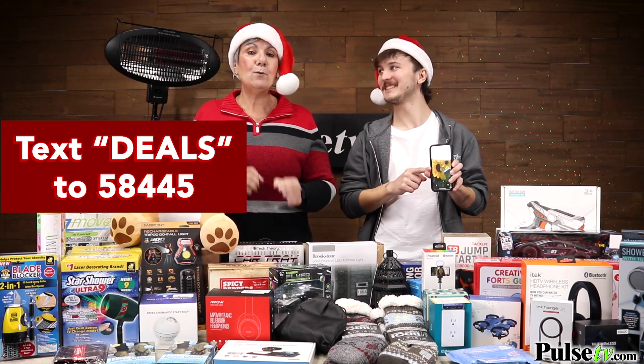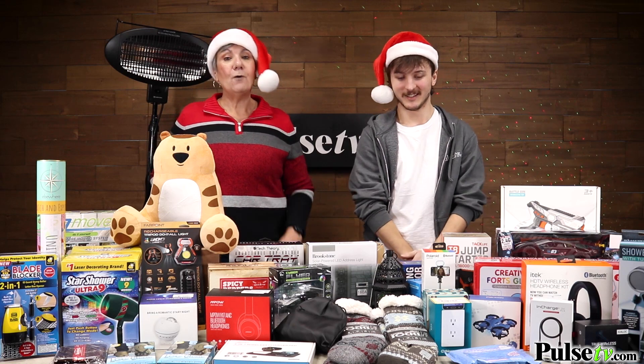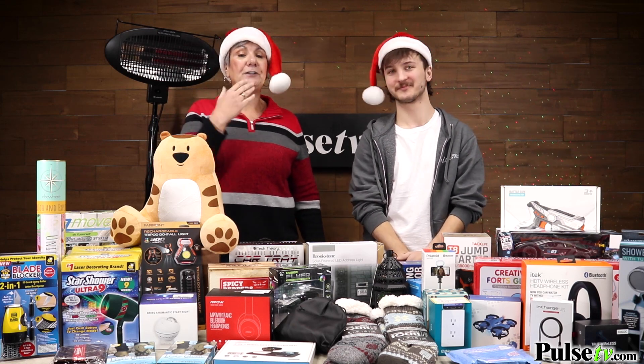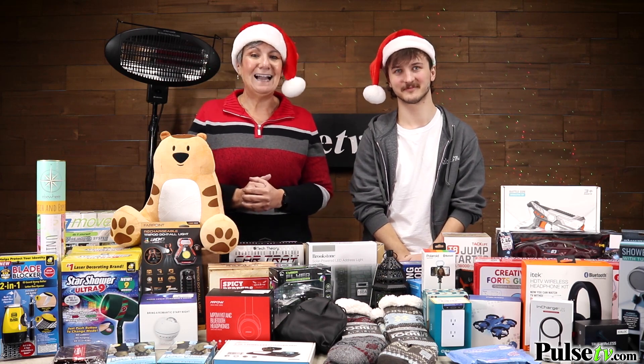When you're at the site, sign up for our text deals — you'll get secret and special deals that only text subscribers receive. It's a great way to never miss out. Well, I think that's it for our holiday show. From our family to your family, we hope you have a wonderful, safe, and prosperous holiday.